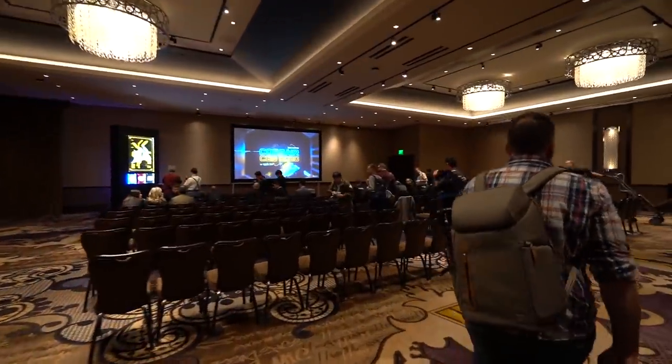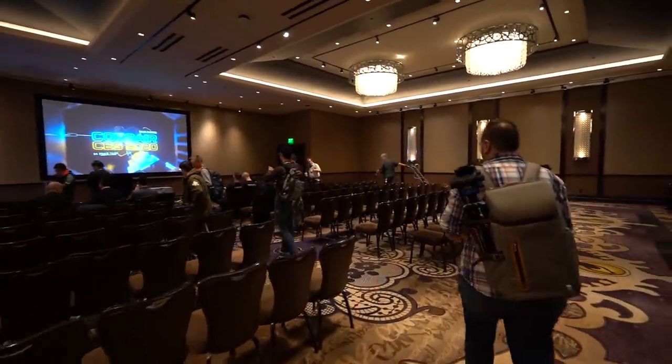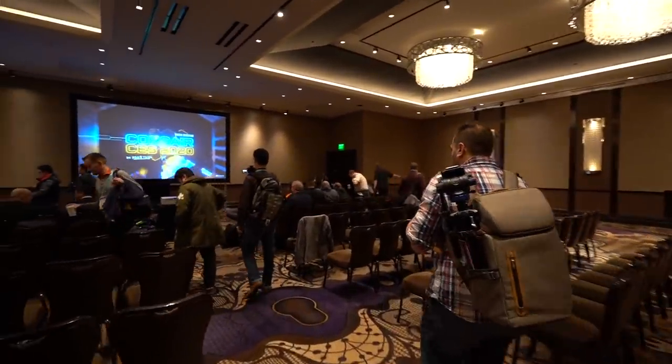What's up guys? Brian here with BPS Customs and we are finally at our very first meeting for CES 2020. We're here at the Cosmopolitan in Las Vegas. We're going to go inside the Corsair suite, do their press event first, and then later on go back in and check out things in a little more detail. This press event should be a really good way to see what they've been working on for the entire year and what they have planned for 2020.